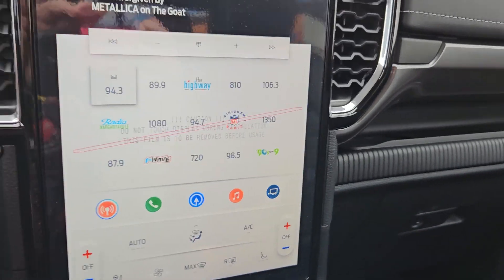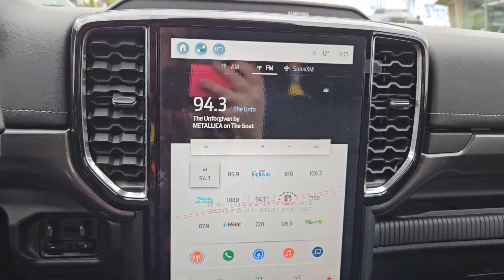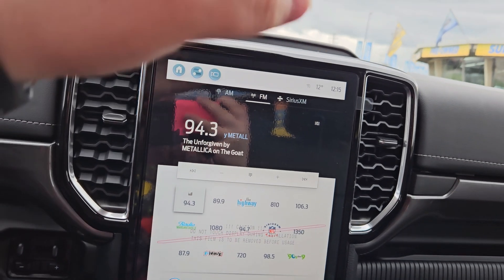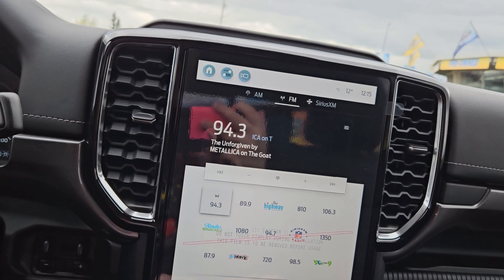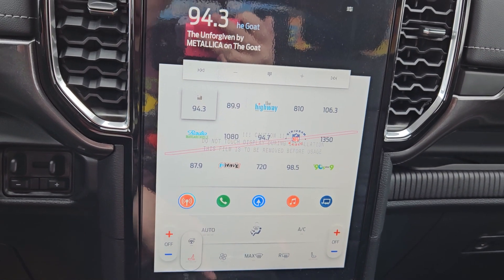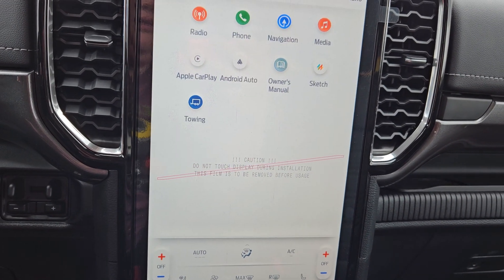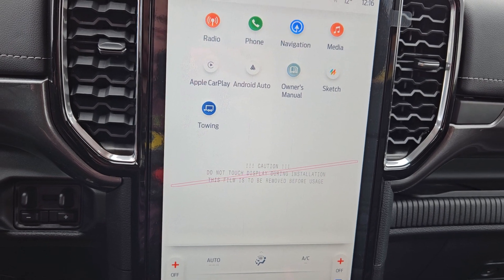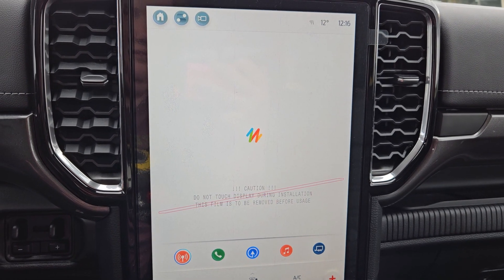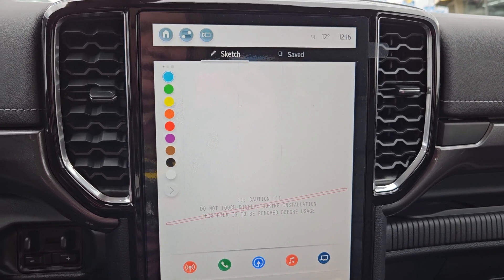Looking at the main screen, you can see what station you're currently on. We do have SiriusXM capabilities, AM, FM, and so on. You can also control your climate from here, including your heated seats and heated steering wheel. You have your radio, phone, navigation, media, Apple CarPlay, Android Auto, and owner's manual. There's also a little sketch pad right here, which is pretty handy.